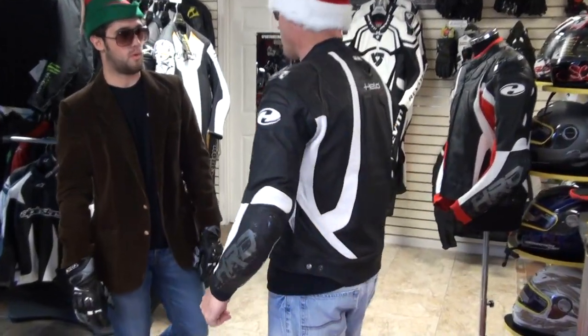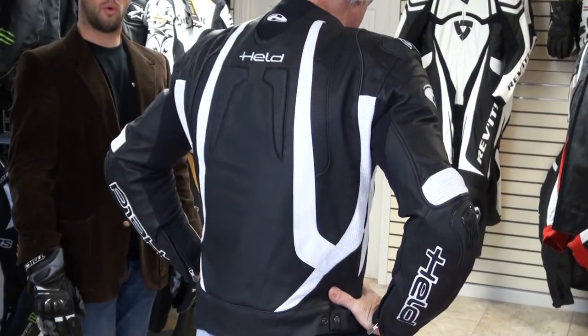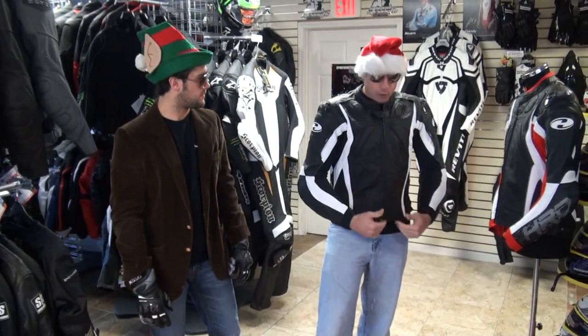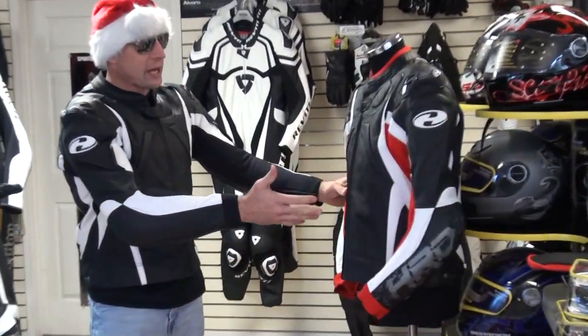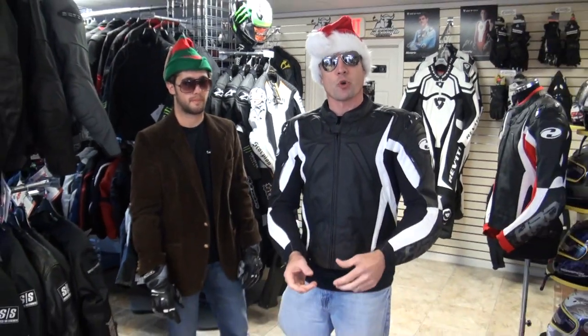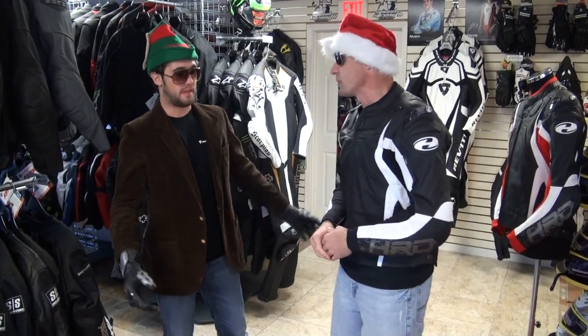Look at this thing — exclusive to Sport Bike Track Gear for 2011. This is the Held Road leather jacket. This is a really nice jacket. We did a full video on this — true top end, this thing feels awesome when you have it on, tons of great features, tons of great benefits. It's available in the black and white that you see me sporting, or the black and red. We brought in a bunch of these for the beginning of the season, sold through the majority, so we've got literally a handful left. We're gonna give you an opportunity to get a great $500 jacket for $424.95.